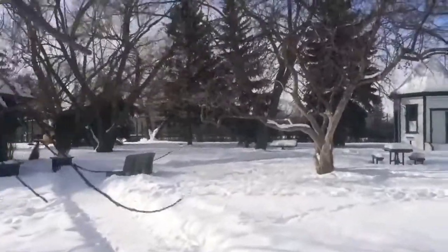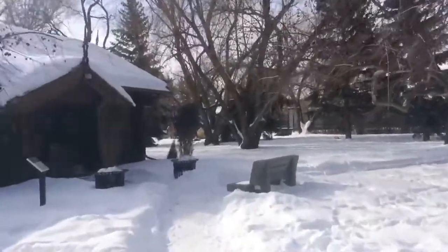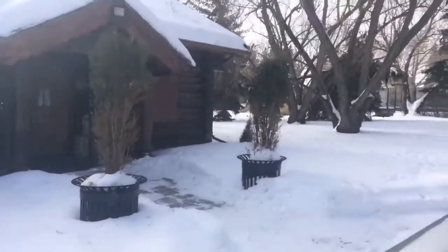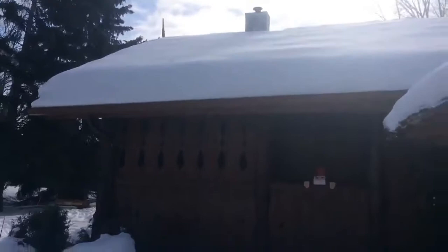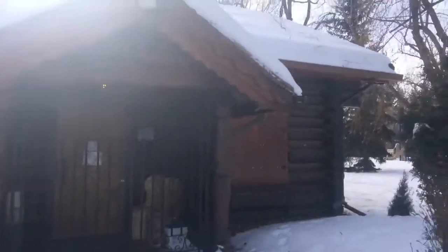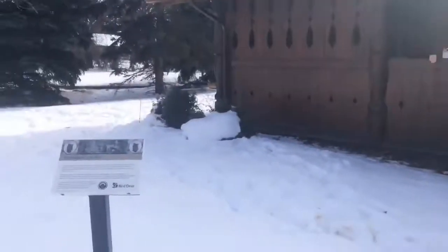Now we are looking at the Norwegian Lofthaus, or as it's called, the Asplund Lofthaus. It is a museum dedicated to the Scandinavian impact on Red Deer's early history. As you can see, it is heavily influenced by traditional Scandinavian architecture, even to the roof, which is a sod roof.